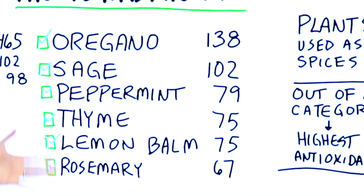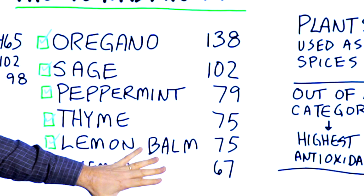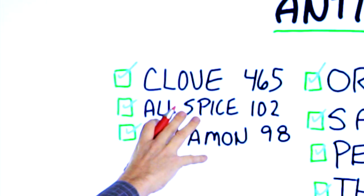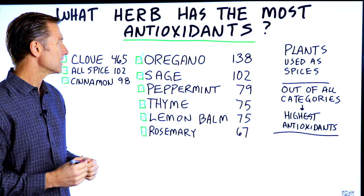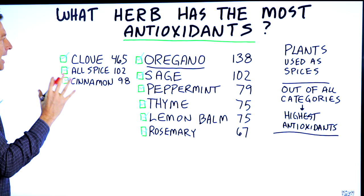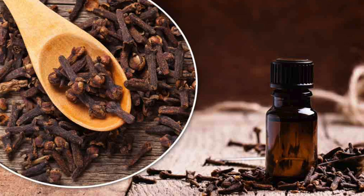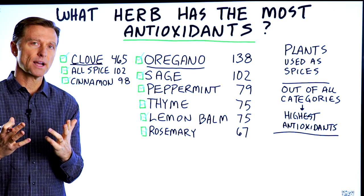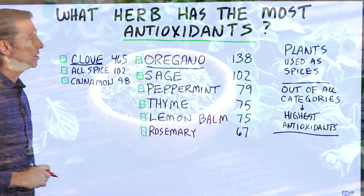There are two lists here. This list is for fresh herbs, and this one is for powdered herbs. Oregano has the most antioxidants among fresh herbs, but if you're getting a powdered herb, clove has the most antioxidants. So it really depends on some other factors, but we're going to look at oregano and then talk about clove as well.